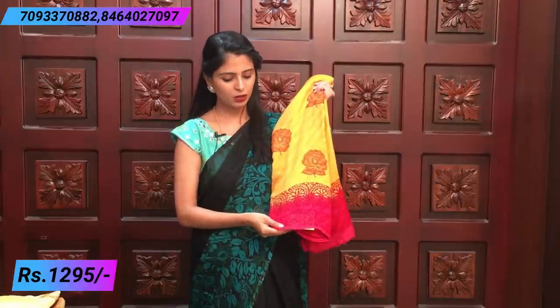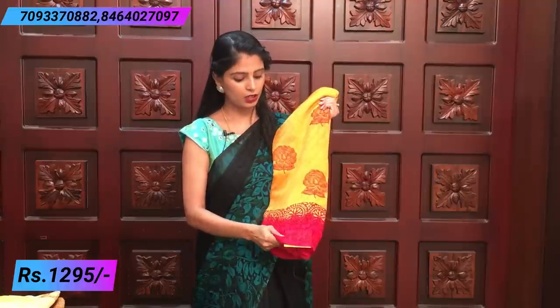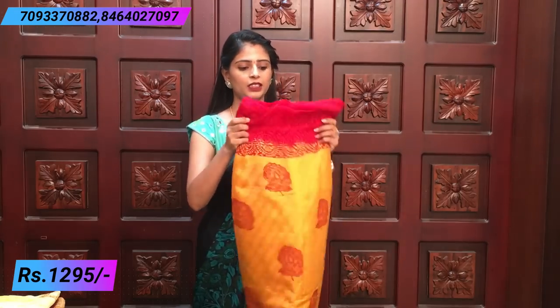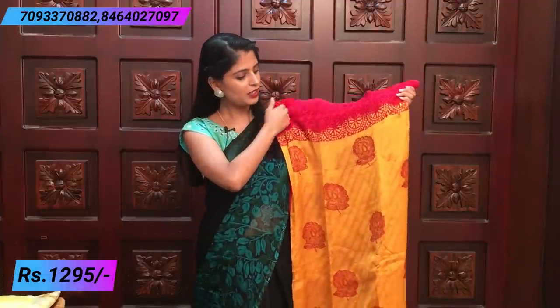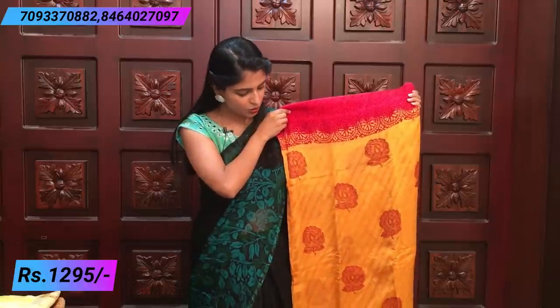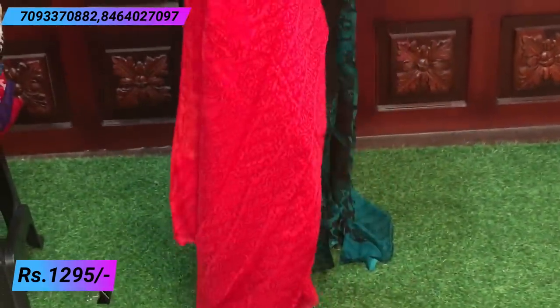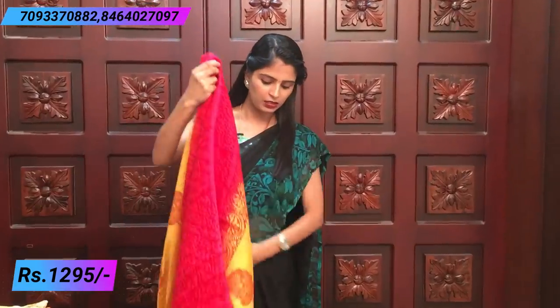First saree: beautiful yellow and pink color combination — pink to tomato red shade. That color combination Lahari georgette sarees are very very beautiful. The cloth is very very comfortable. The yellow saree has red color border on both sides — printed border, beautiful 3 to 4 inch border. In the middle, floral prints — rose floral prints — and a contrast printed pallu.